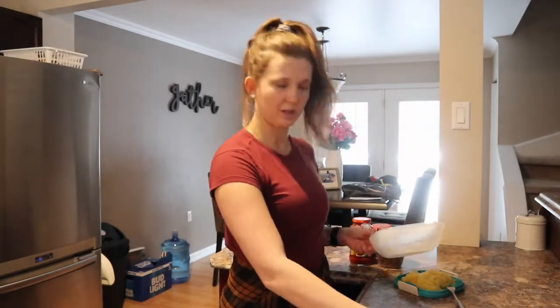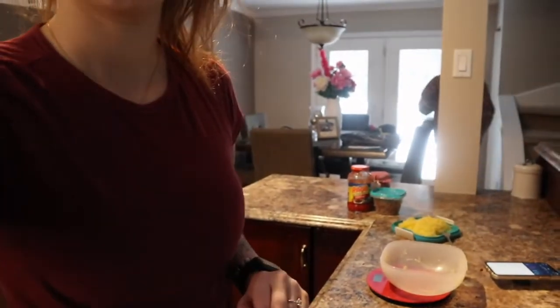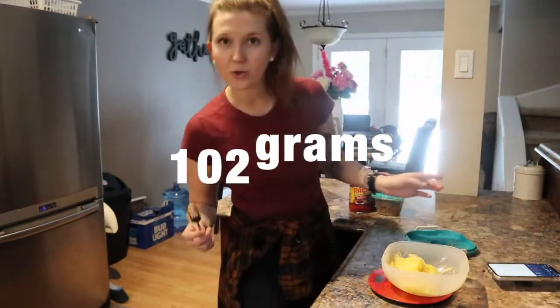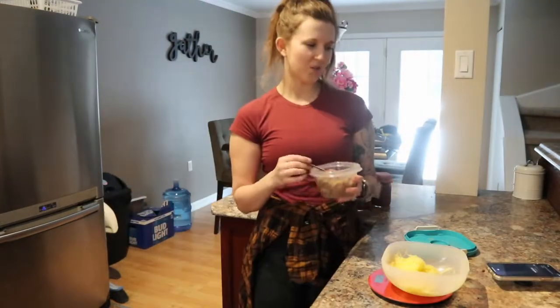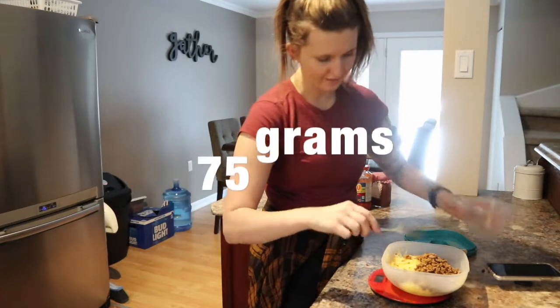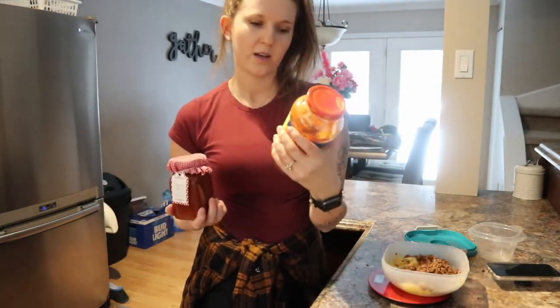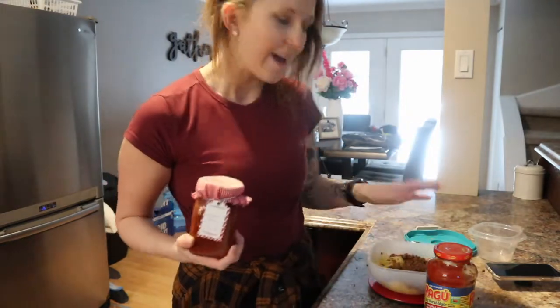I zero out the bowl on my scale, and this is just some spaghetti squash that I had - 102 grams. I zero that out so I know it was 102, and now it starts fresh. This is lean ground beef. 113 grams is 4 ounces, which is what I try to aim for - but I only have 75 grams left, so it is what it is. I do have organic sauce that I made, but this one's already opened and I know it's not ideal but I don't want to waste it. I'm going to pour about half a cup in, heat it up, get it in my belly, take my BCAAs, and peace to the gym.